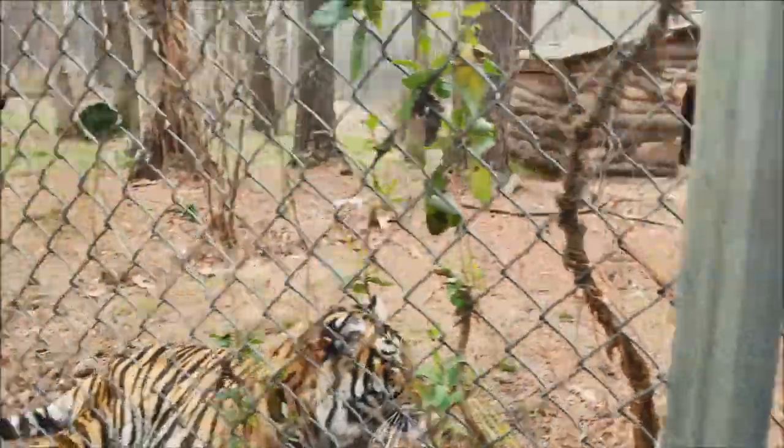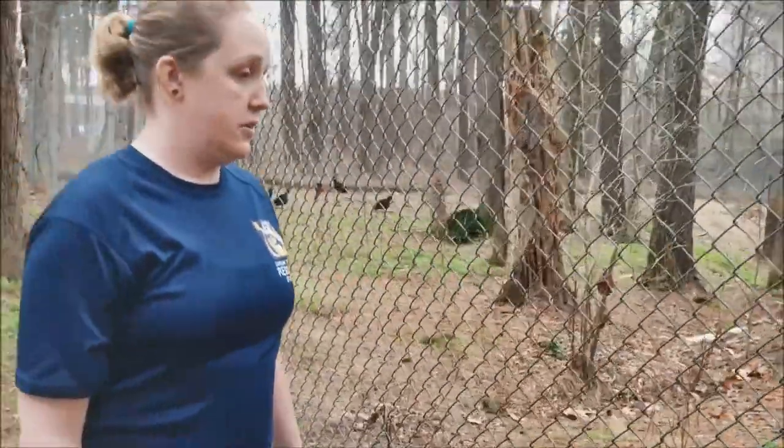The other way to tell them apart is Mona does not have many stripes on her shoulders, whereas Moki does. But once you get to know these guys, they have very different personalities and they look very different to us.